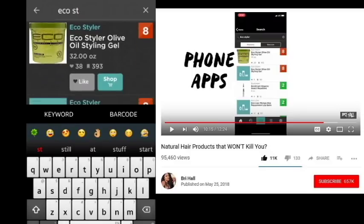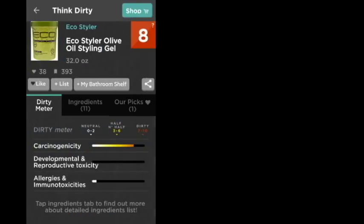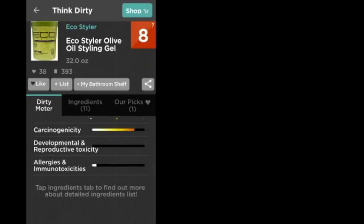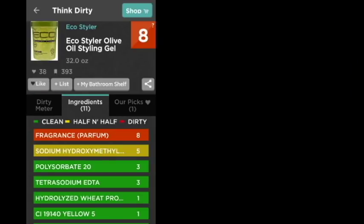To my surprise, when I looked at Eco Styler I saw the eight, which is what she showed in her video. They've got olive, just olive and argan, but when I click on it — yeah, it's red and it's eight. Wow, carcinogenicity up there at eight. So it's looking pretty dirty. Let me see what the disclaimer says — they sometimes get compensation.